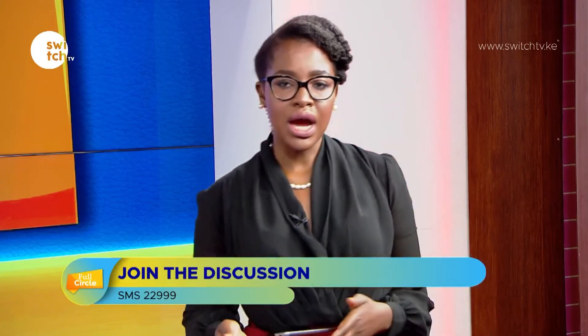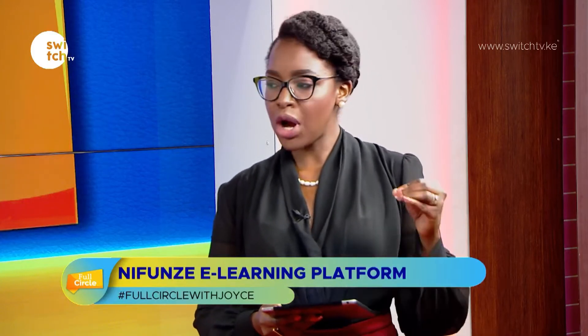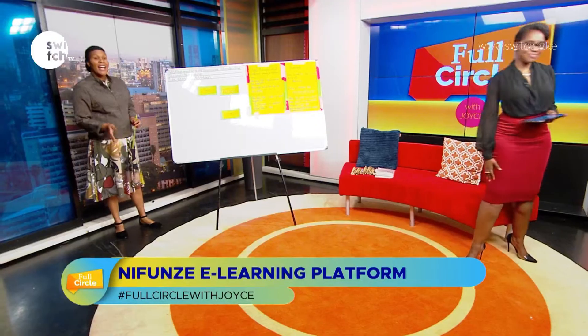As I promised last week, as we switch gears — every Monday we're going to be bringing you, in partnership with the Nefunze e-learning platform, some studies and lessons for your children to take part in from home. Today we're going to be talking about Grade One Mathematics, and we have Teacher Ann Bevy already here in studio. Karibu sana to the show — how are you? I'm fine, thank you. Mathematics it is — take it away!